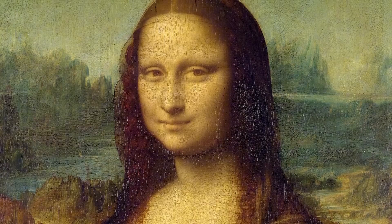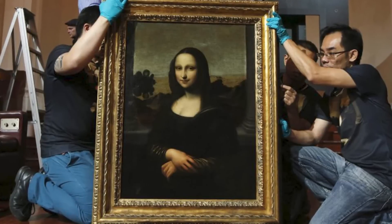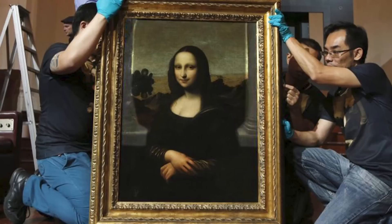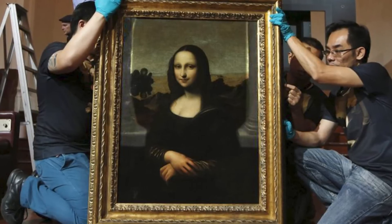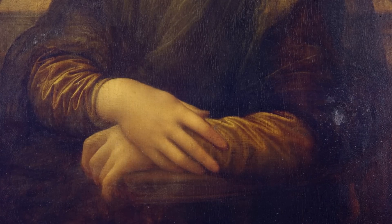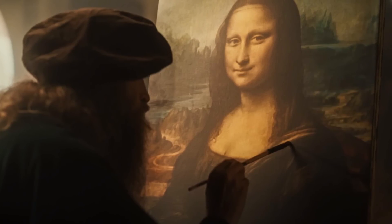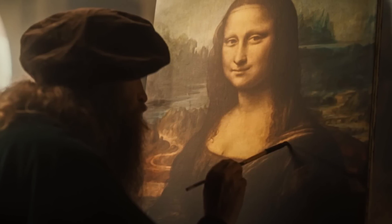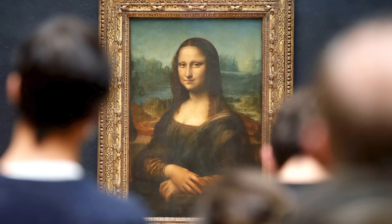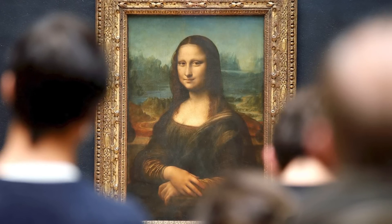Modern scientific analysis has revealed other secrets. Infrared reflectography shows that Leonardo originally included columns on either side of the figure, which he later painted over. X-ray fluorescence revealed that he changed the position of her fingers. These pentimenti, or changes of mind, give us insight into Leonardo's creative process and perfectionism. The painting we see is the result of years of refinement and reconsideration.